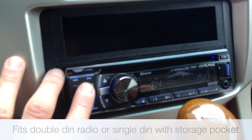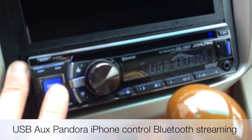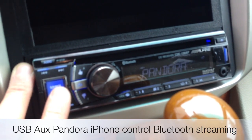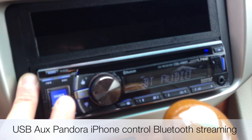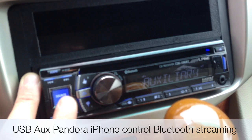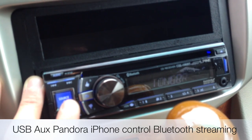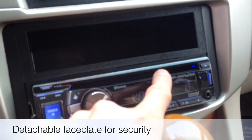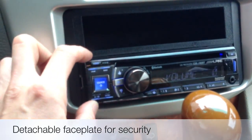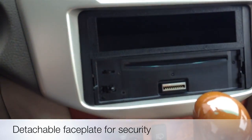A few neat features that this 136 offers: USB audio, Pandora control from an iPod or iPhone, Bluetooth audio from a Droid or portable device, auxiliary audio input, and back to your tuner. It does play single CDs, MP3s, and WMAs. It is a detachable face for theft deterrence.